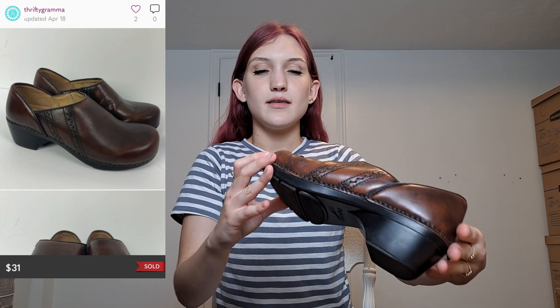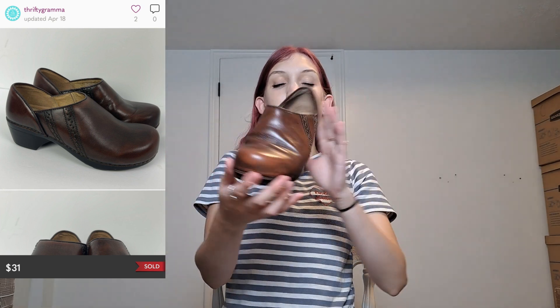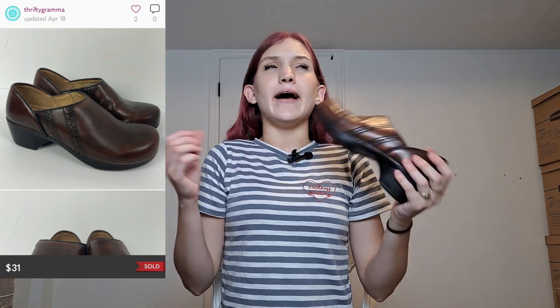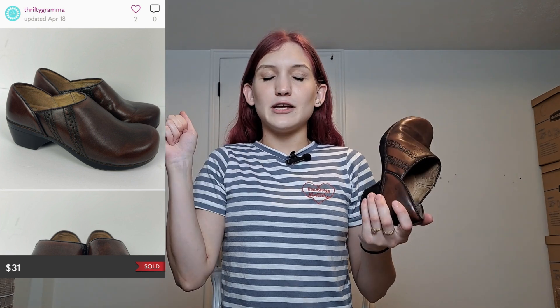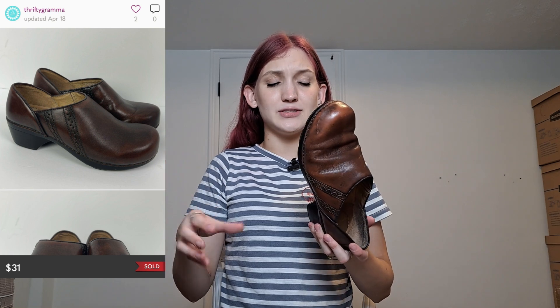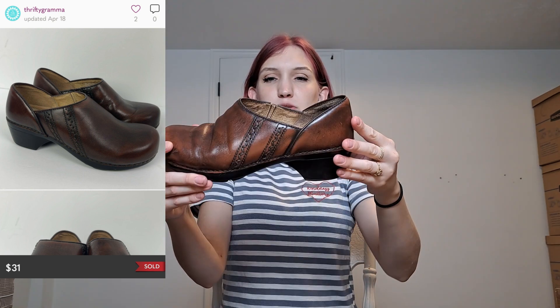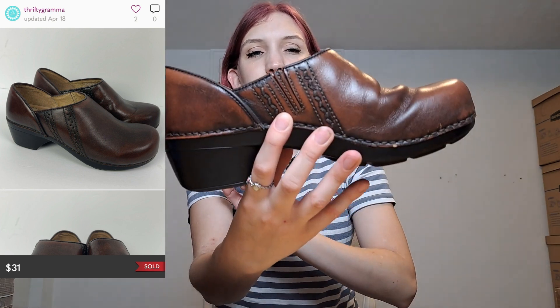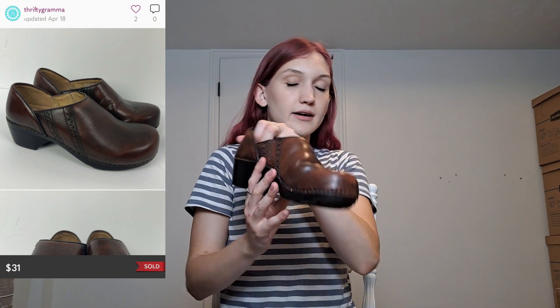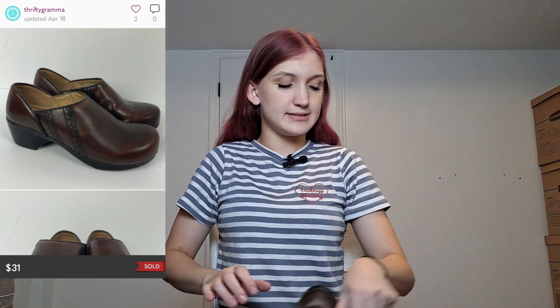I'll start off with these — a pair of Danskos. There's a little bit of wear, like a small scratch mark, but overall in pretty good condition. I used to never find Danskos, and I actually have a vlog from several videos ago where I said I never find them in good condition. All of a sudden I started finding Danskos at the Goodwill outlet and thrift stores. This one has nice arch support and cool detailing that gives more of a bohemian look. I could probably get around $30 to $35 for these.